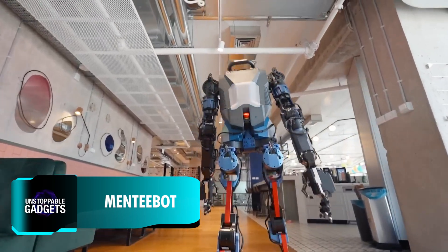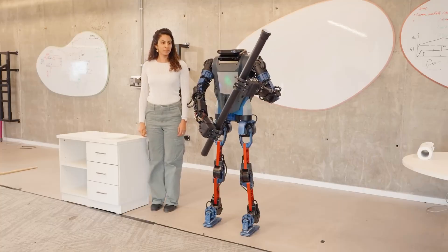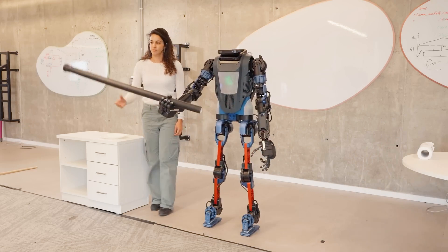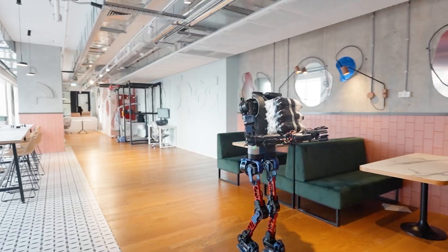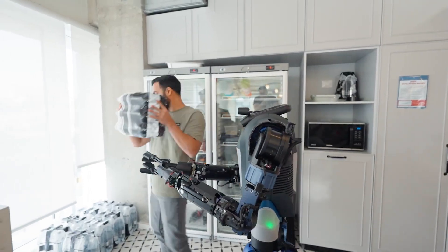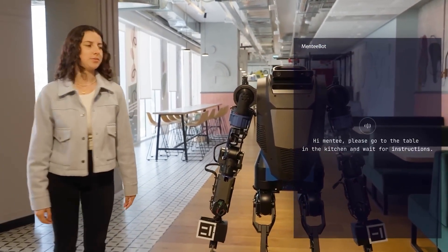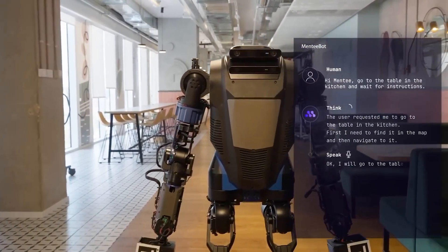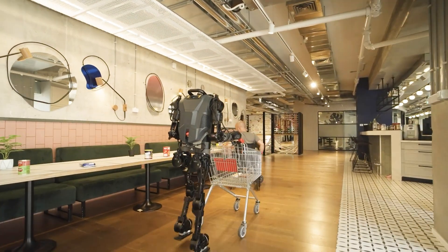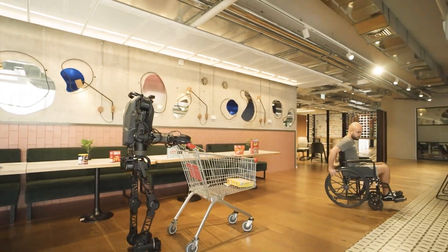Humanoid robots like the Mentee Bot are slowly getting into our personal lives — not to take over, but to lend a hand with everyday tasks. This model was built with AI, so it understands and performs tasks even if it wasn't specifically trained for them. For example, it can push shopping carts and follow along, providing valuable assistance to wheelchair users.